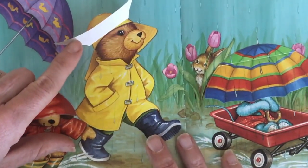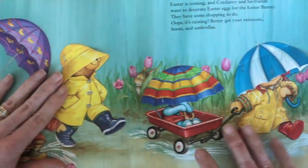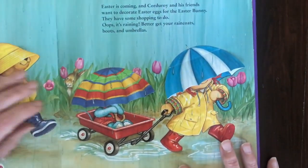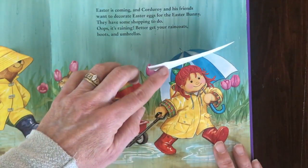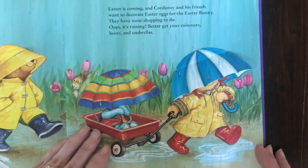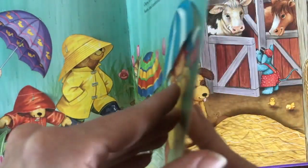Hello, Corduroy. Who's under this umbrella? Oh, friends! And there's Raggedy Ann. They're on the way to get their supplies. Let's join them.